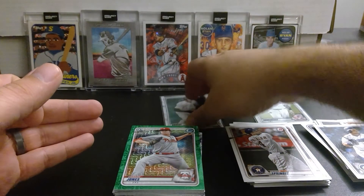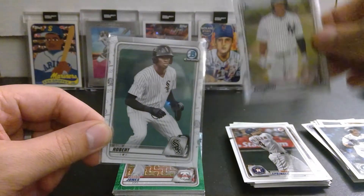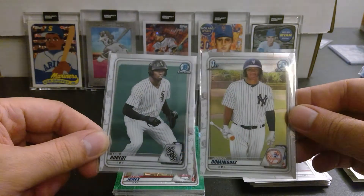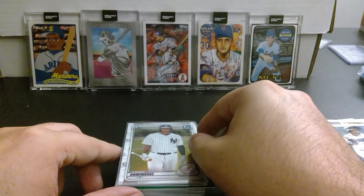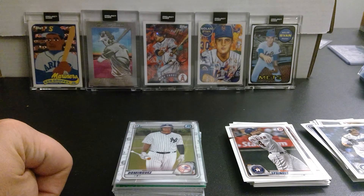We have the Luis Robert and the Jasson Dominguez first Bowman Chrome for Danny D. Great job! That was fun — thanks for joining us, take care guys, and happy collecting.